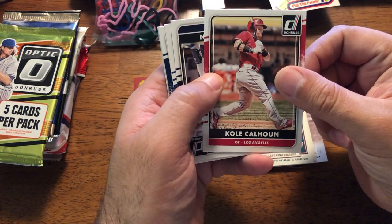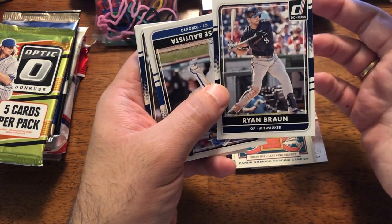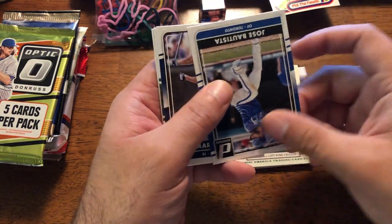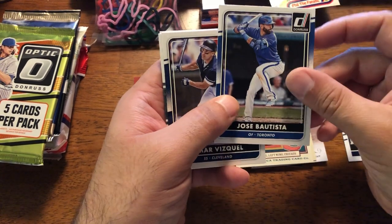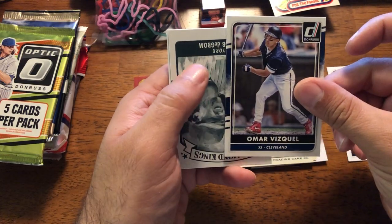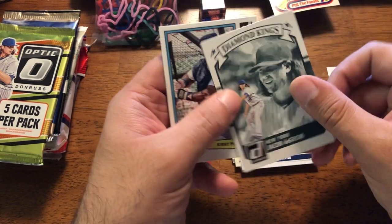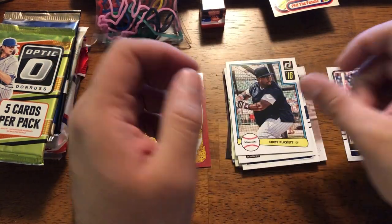So Donruss 2016. Cole Calhoun. Ryan Braun — you people may not like him, but he's a PC. Jose Bautista — he was with the Phillies for a minute and a half. Omar Vizcaino. LeBron — excellent pitcher, without a doubt. Ten pocket.